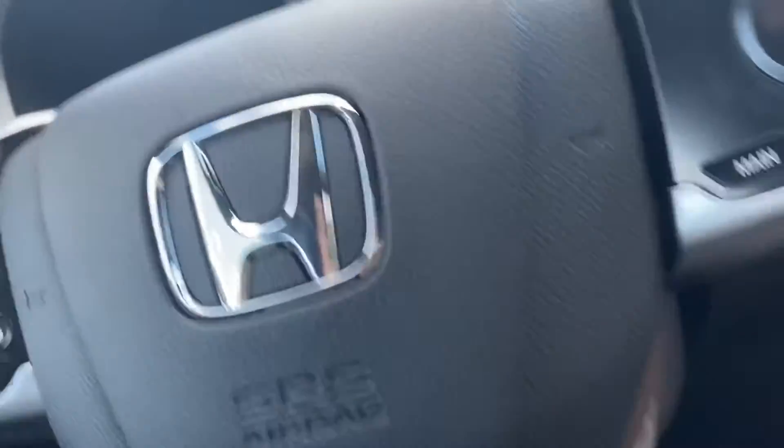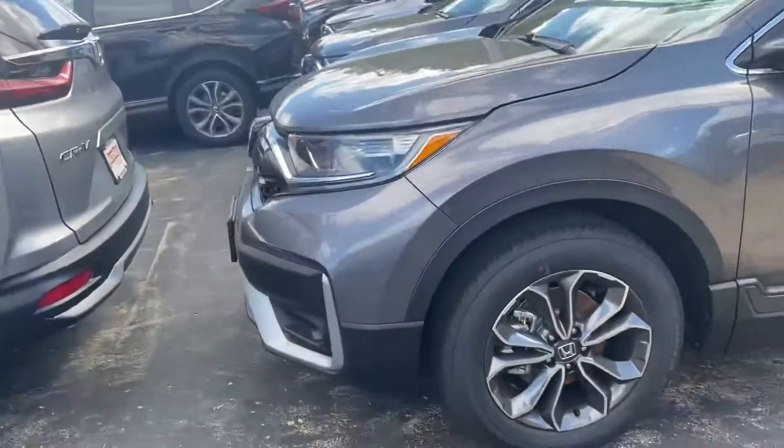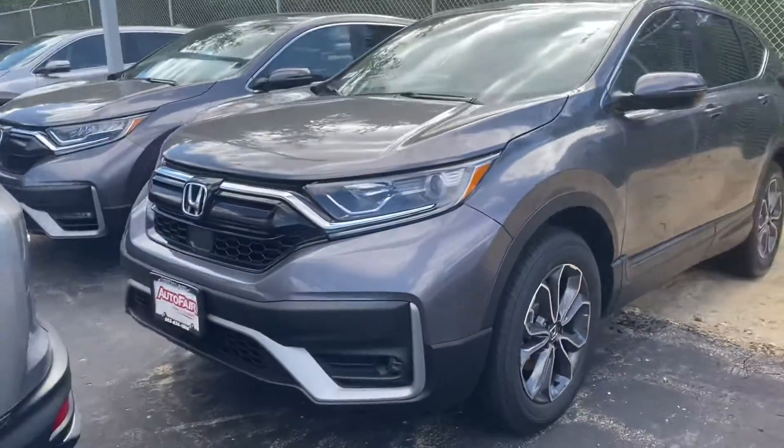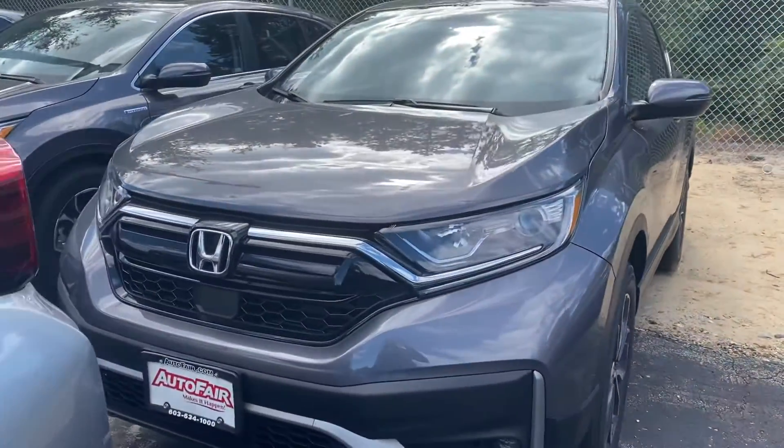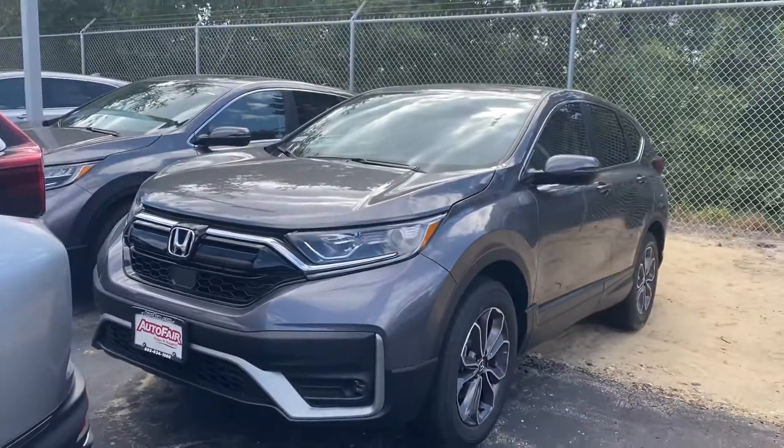Brand new. I'm going to bring you around the outside one last time. Modern Steel — very popular color. If you have any questions, Lloyd, my number is 603-674-6529, 603-674-6529.